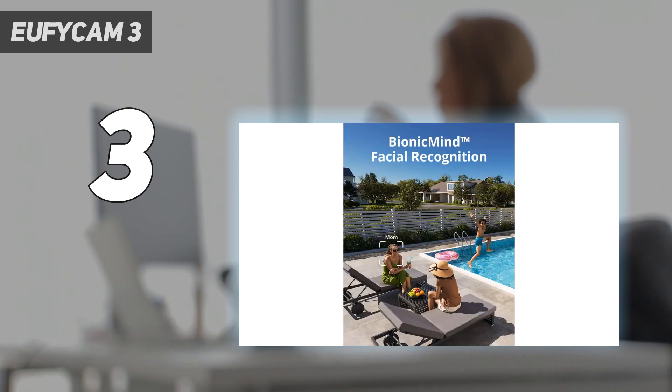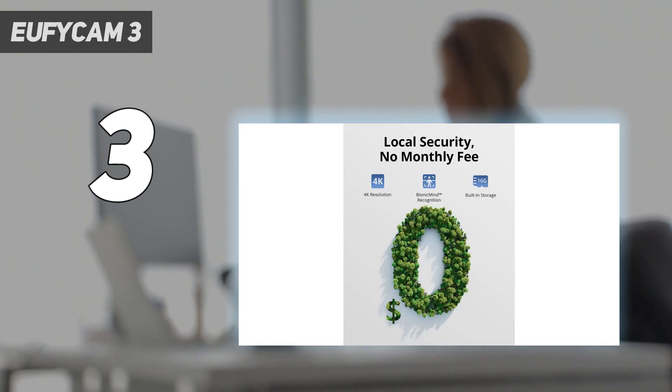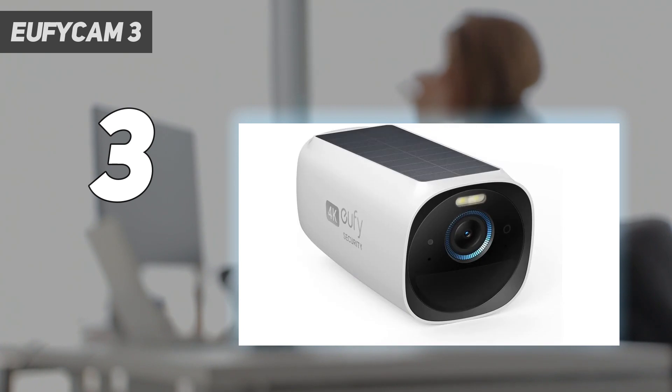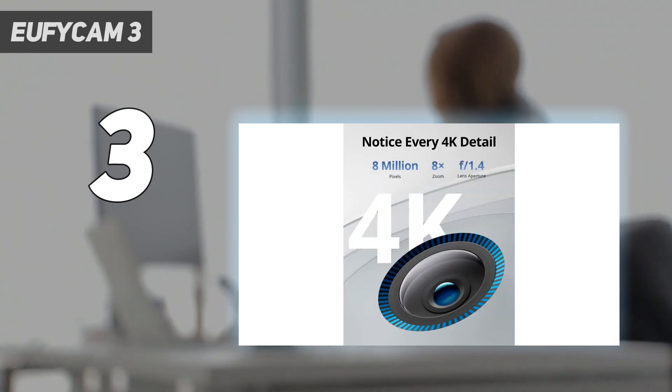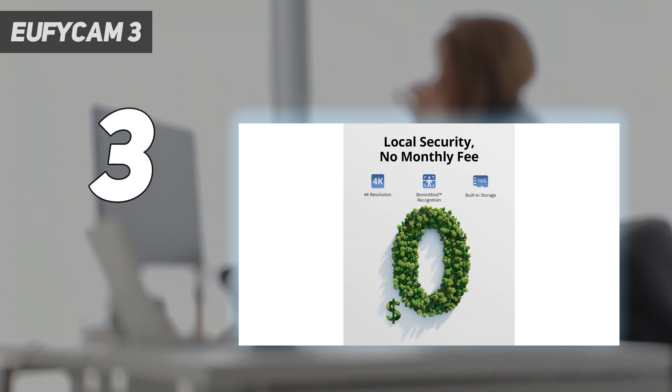The AI built into the cameras can be trained to recognize familiar faces, as well as vehicle and pet detection. It also works with Alexa and Google Assistant. Video is saved locally on the Homebase 3, which has 16GB of storage built-in; however, you can increase its storage capacity all the way up to 16TB using a 2.5-inch HDD or SSD. A wireless 4K security camera that never needs to be recharged and doesn't require a monthly subscription? That's a winner in our book.